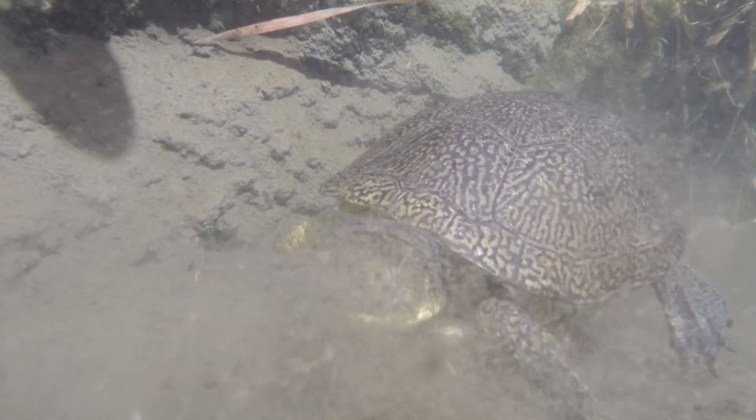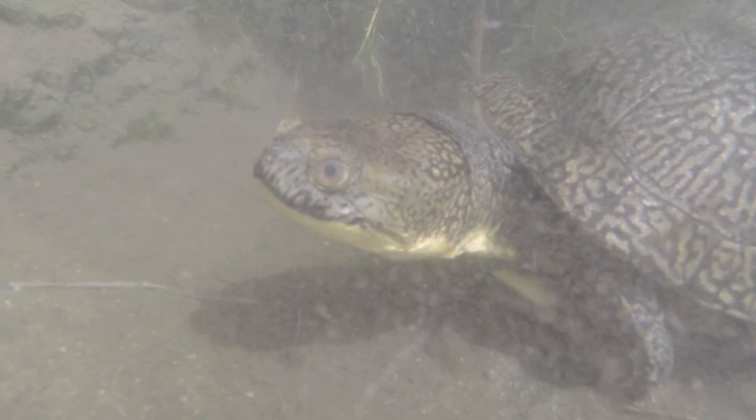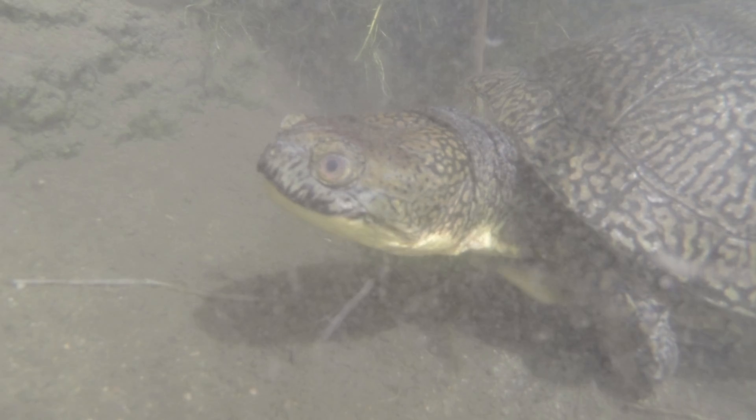Over the years, the Toledo Zoo has done a lot locally with Blanding's turtles. Blanding's turtles are a state-threatened species, and they're doing poorly across the range in the United States in general. There are several populations around the Toledo Zoo, and we have long-term employed several unique methods to study these populations.